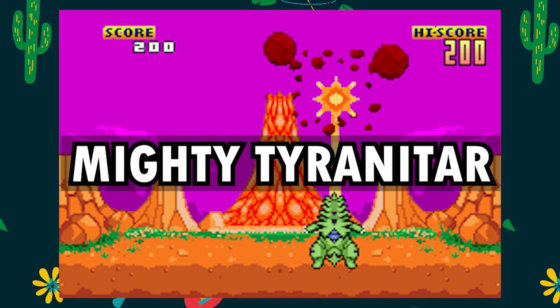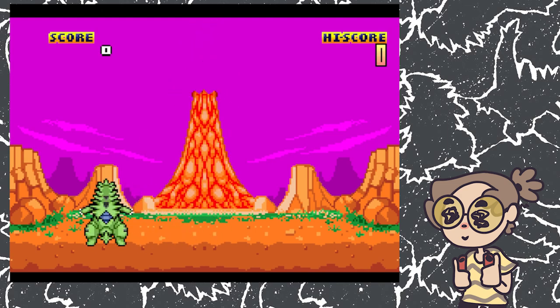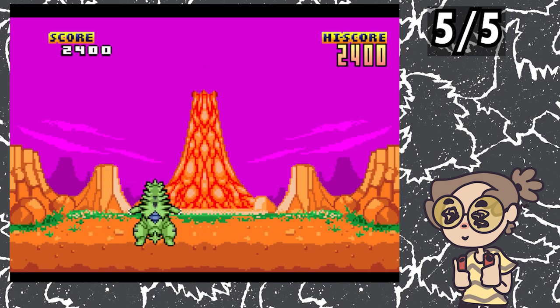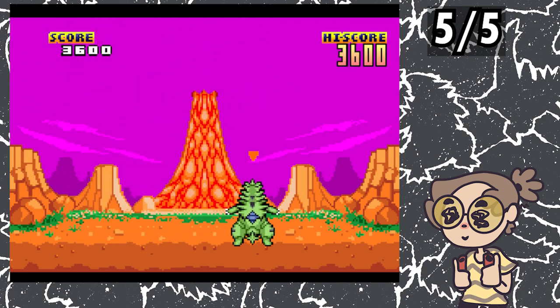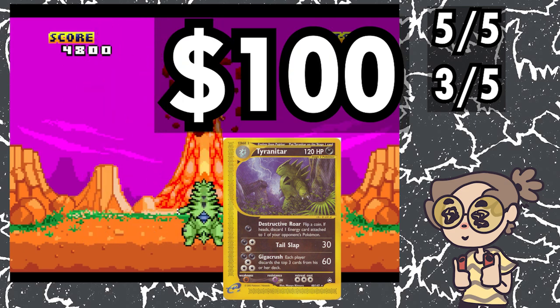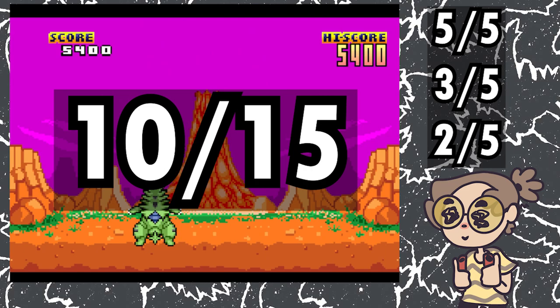With its goofy-looking Tyranitar and an absolute banger of a song, I think the audio visuals of Mighty Tyranitar are some of the best we've seen — 5 out of 5. Gameplay-wise, the game is simple, just having Tyranitar run back and forth shooting lasers at falling volcanic rocks. It's not the worst but not the best either — 3 out of 5. This game does take 5 cards to use, one of which nowadays is 100-plus dollars, so I would only give value a 2 out of 5, for a total 10 out of 15.